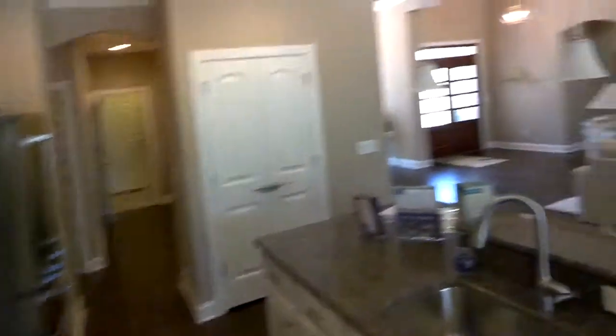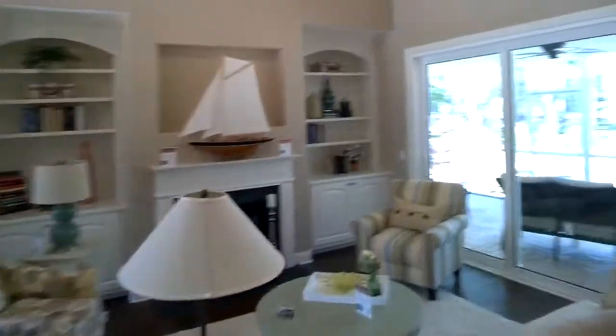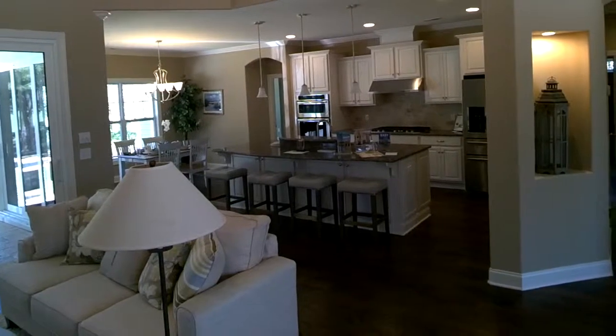Standing back here as guests come in — there it is, beautiful home. Nice floor plan. I think this thing comes in at about 2,800 square feet, a little more. I'm going to leave you with this shot — the Banyan 2.